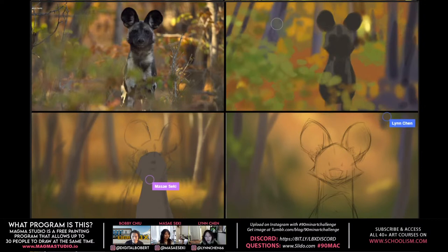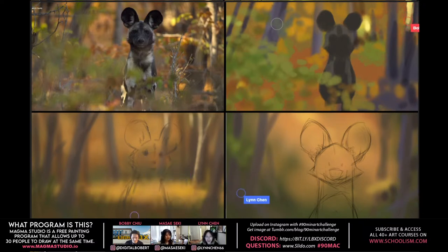For lighting and color, definitely Tonko House — Dice Tsutsumi and Robert Kondo. They have a class on Schoolism that's really informational. And just going on Instagram — seeing your newsfeed of amazing artists every day — that's a big daily inspiration to keep practicing and getting better.